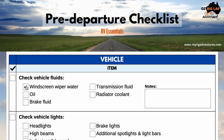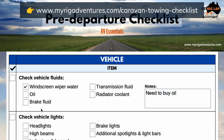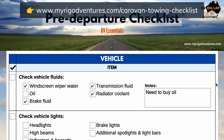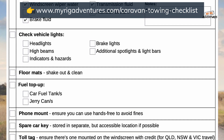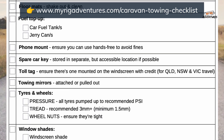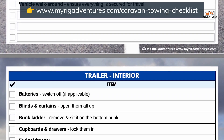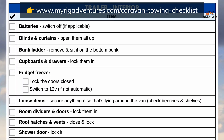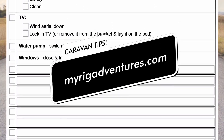It's handy to keep a pre-towing checklist in the glove box to easily ensure you've ticked all the boxes before each trip. Feel free to check out our 6-page caravan pre-departure checklist, which can be used on your device and printed out. Just head to myrigadventures.com/caravan-towing-checklist. You'll also find the link in the description box below. Have I forgotten anything that should be added to this pre-towing list? Let us know down in the comments. Hit like and subscribe for more caravanning tips.